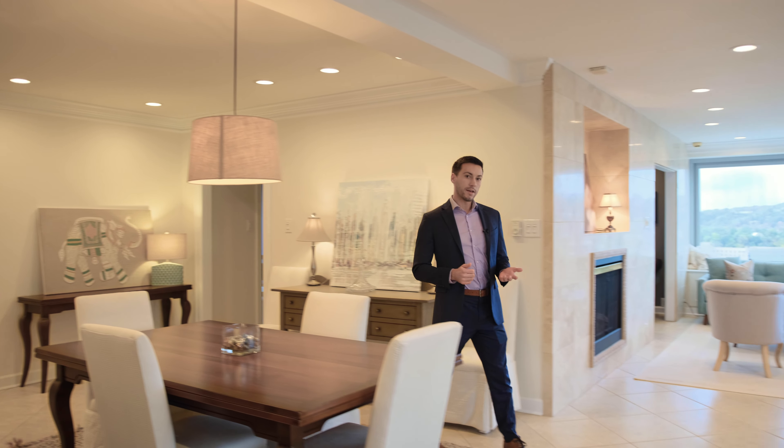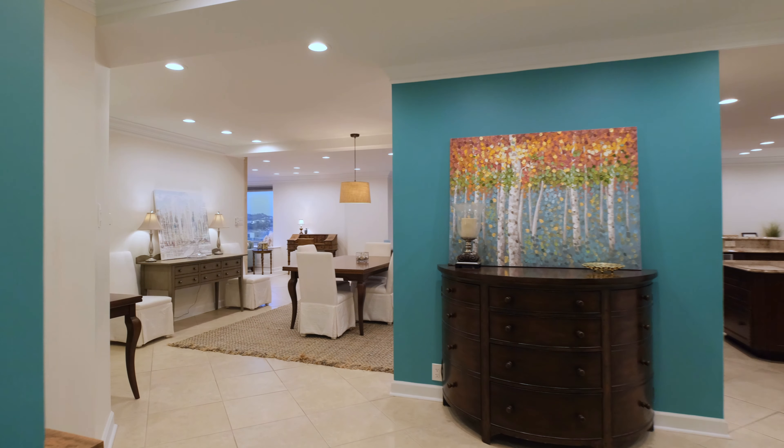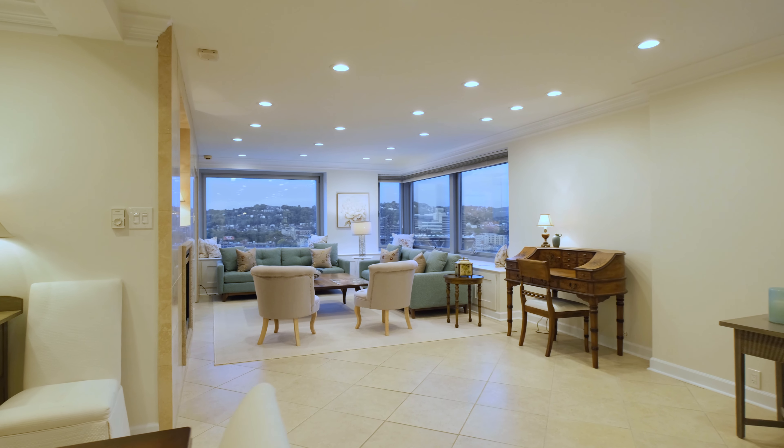You may have guessed from the address, but this unit combines a total of three units in the building to create this huge modern space. This condo spans across the entire width of the building and totals almost 4,000 square feet of living space.